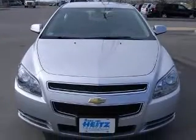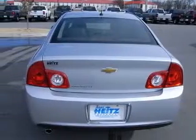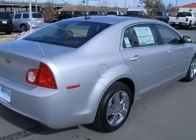This vehicle has a silver-ice metallic exterior and includes the following options: four-wheel ABS brakes, six-way power adjustable driver's seat, air conditioning, audio controls on steering wheel, Bluetooth, and center console.